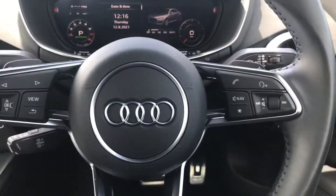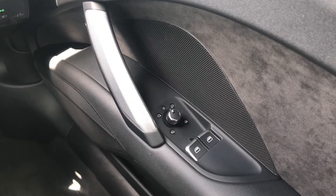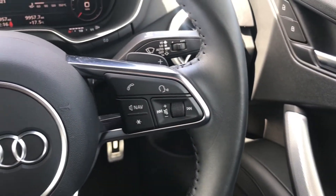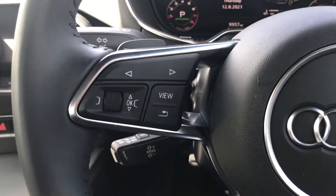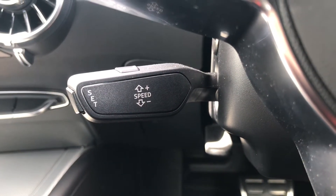On the driver's side door, you have the controls for your electric windows and heated and folding door mirrors. You also have all of your multi-functional steering wheel controls, including volume and menu controls, as well as cruise control for longer journeys or motorway drives.